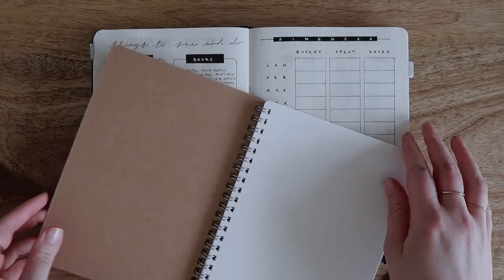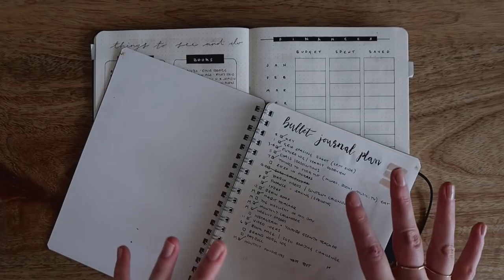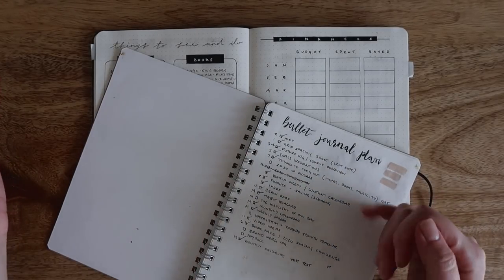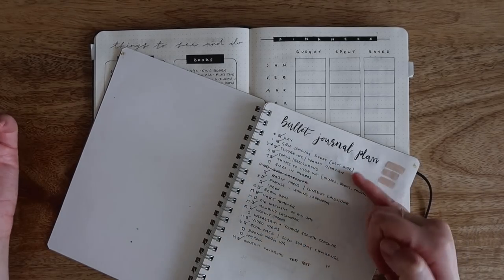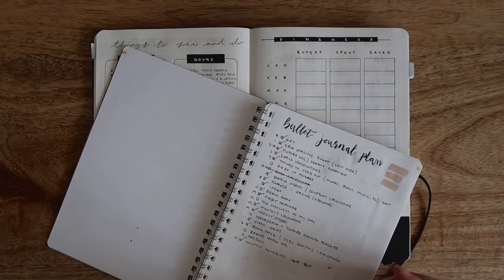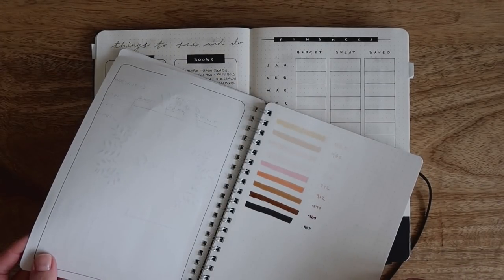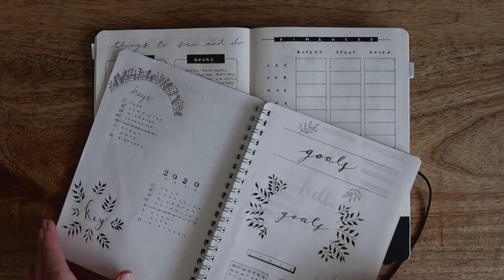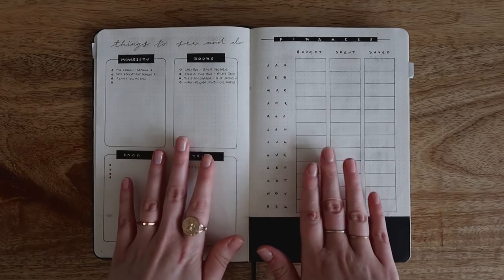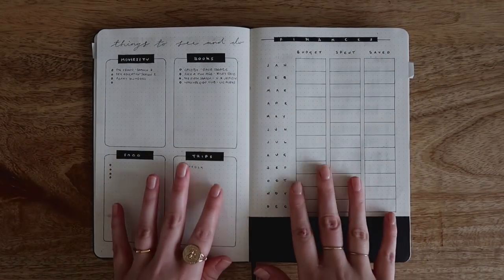I actually did a practice run first — this was a really cheap little dotted notebook from Muji where I planned out a lot of the pages and spreads I wanted before going into my actual bullet journal. It was quite handy because I could work out the order I wanted things in and then refer back while writing in the main journal. I also used it for doodling and planning, so I didn't feel the fear of taking pen to paper on the real thing.